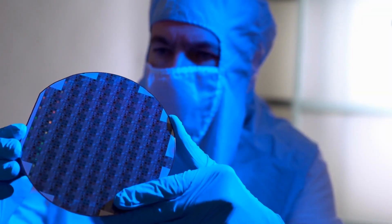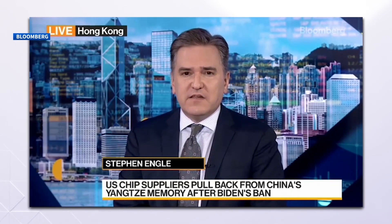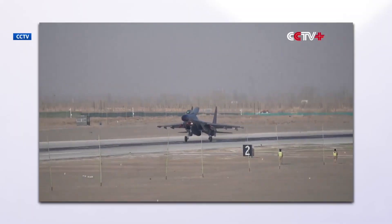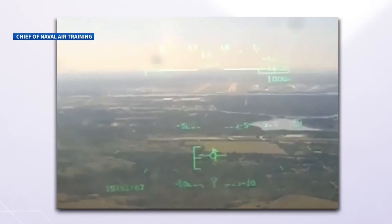We're in the middle of a chip war. Tension on the technological front between China and the United States is ramping up. But why have these tiny tiny machines created global geopolitical conflict?